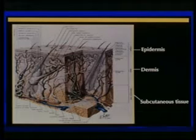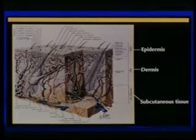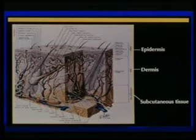What's the largest organ in the body? Skin, right. This shows the complexities of the skin. What does the word 'epi' mean in Latin? It means 'upon' — upon the dermis, subcutaneous tissue.